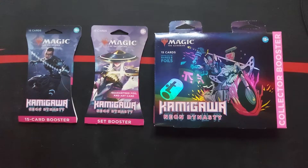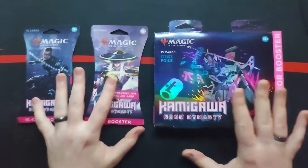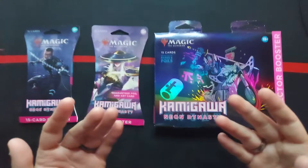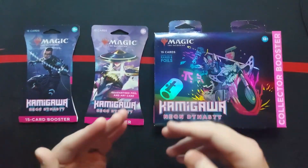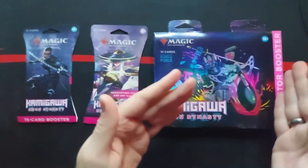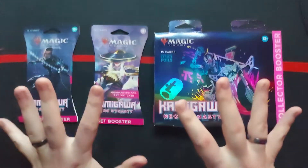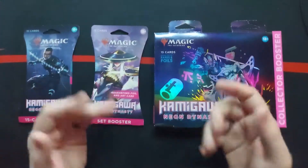Welcome back, Dragonfolk, to another episode of I Teach People How Things Work. Today we're actually going to be talking about boosters. This is kind of an educational thing for people maybe just getting into Magic, or even something along the lines of a parent buying their child Magic cards.